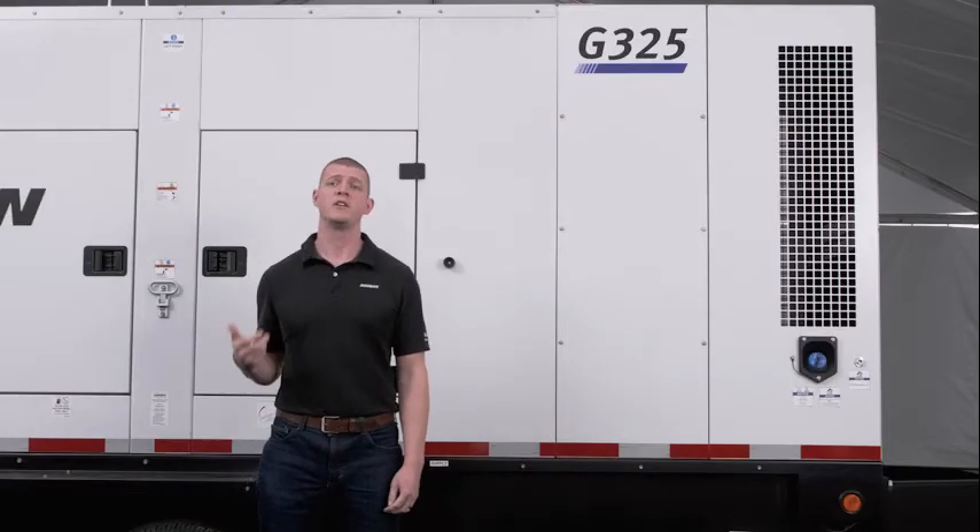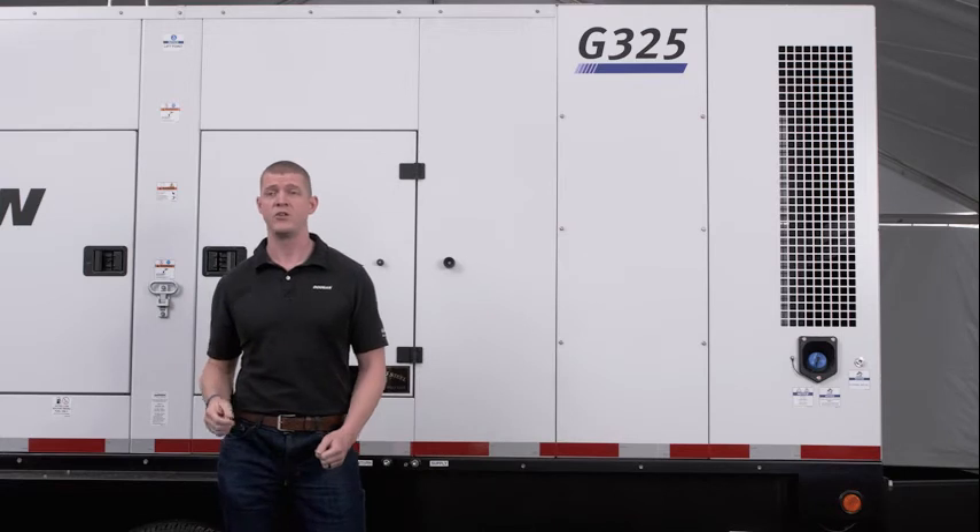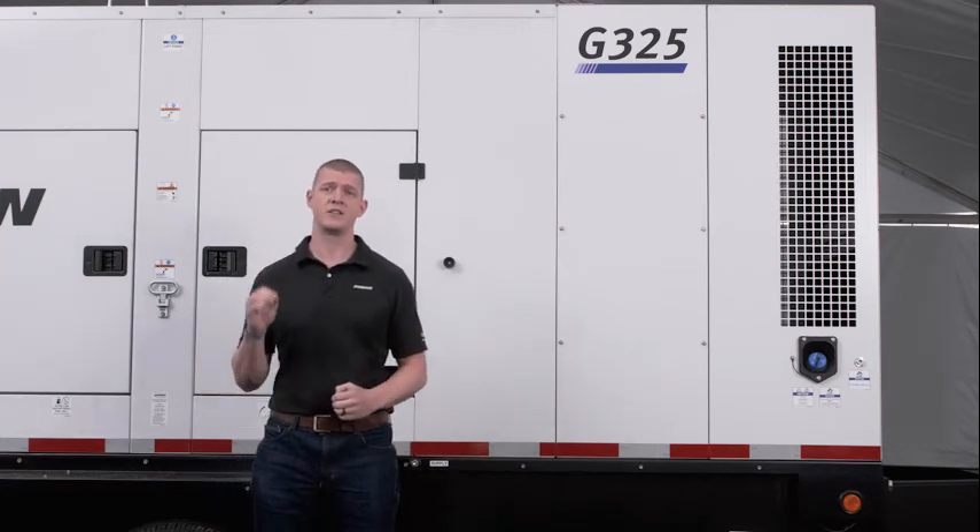Combining multiple model numbers is also a possibility. So rather than having too much generator available for a job site, you can custom tailor exactly to the load at that job site. For example, you could connect a G325 to one of our G400s or a G570 and get exactly the load needed for the customer job that you're taking on.